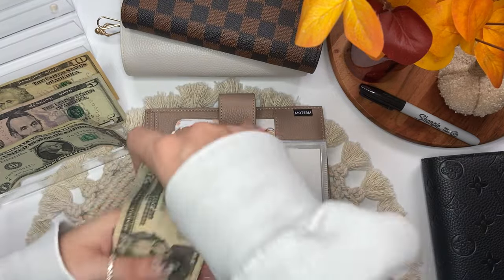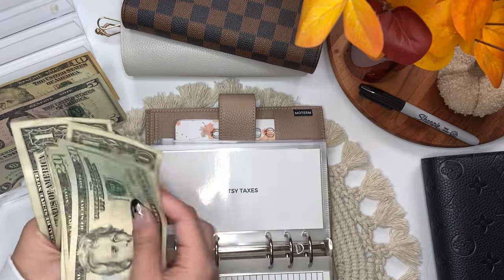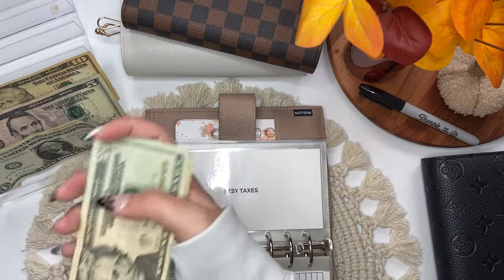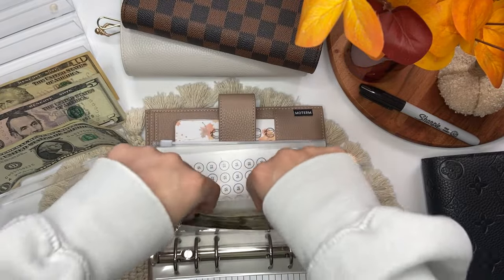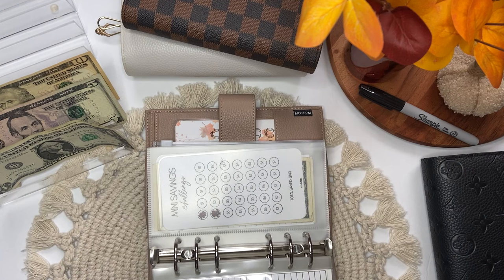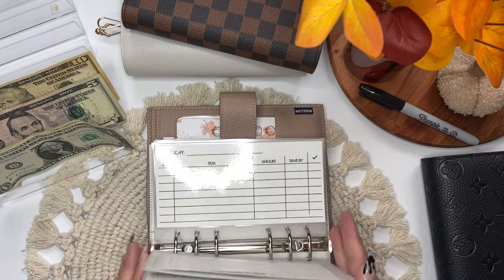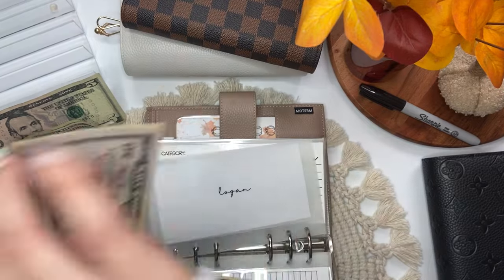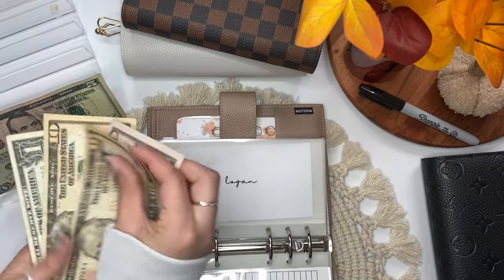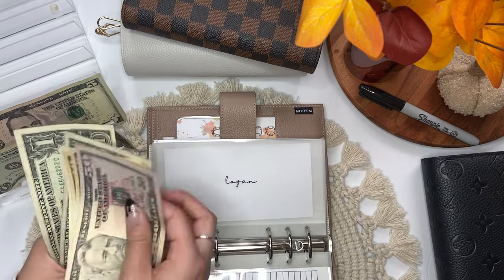Etsy taxes now has $20, $40, $50, $60, $70, $75, $80, $81, $82, $83, $84, $85, $86. I'm stuffing my envelope for Logan, which will get $10. Logan now has $50, $60, $70, $71, $72, $73.